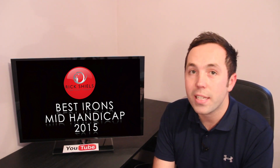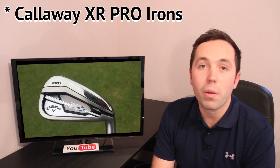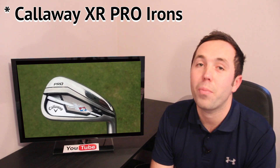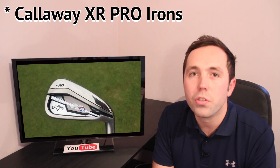Rob came back with a list. First off, the Callaway XR irons. These are in no particular order — just the clubs he's mentioned to me. I think he's a little bit of a Callaway fanboy, if I'm dead honest with you. But he says these are the best and the ones he's currently using in his set. I've managed to treat him to a set of XR irons. Here's a little clip of him using them from the middle of summer this year.